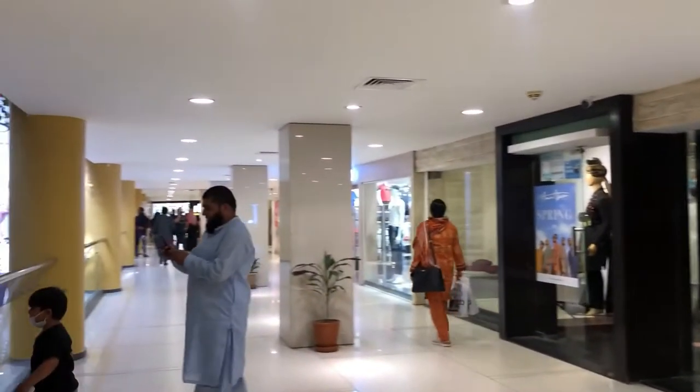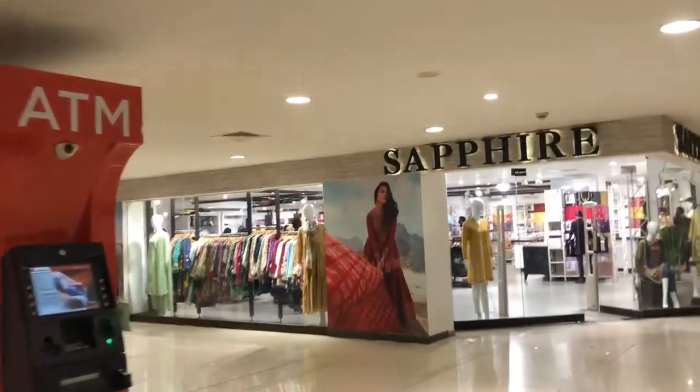I am right now on the second floor where there are many more different brands. But now I'm going to be using the escalator and heading towards the food court.